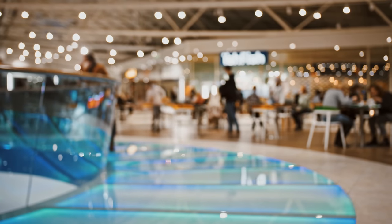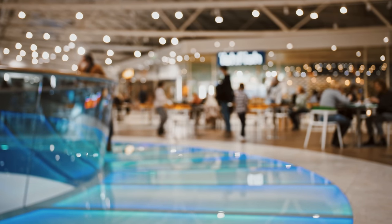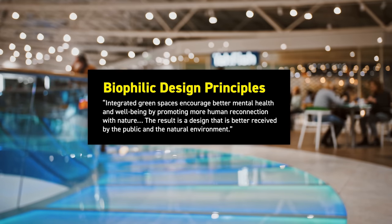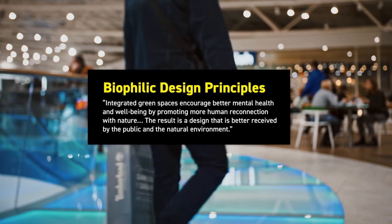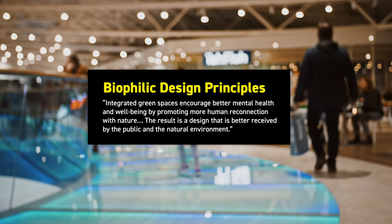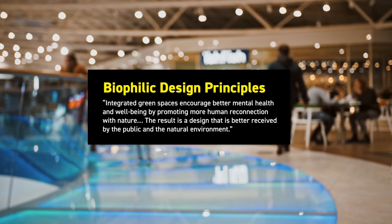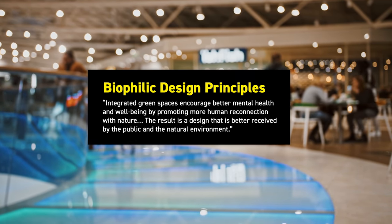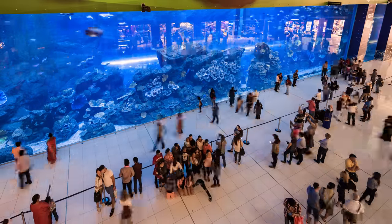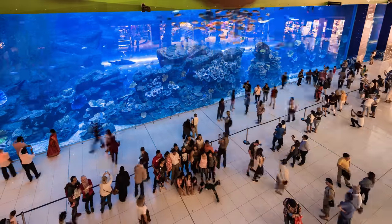The American Dream Mall's architect, the firm Gensler, also did a study of malls and noted that biophilic design principles are trending up in shopping mall design. Integrated green spaces encourage better mental health and well-being by promoting more human reconnection with nature. The result is a design that is better received by the public — and this shows up in both obvious and some pretty curious practices.